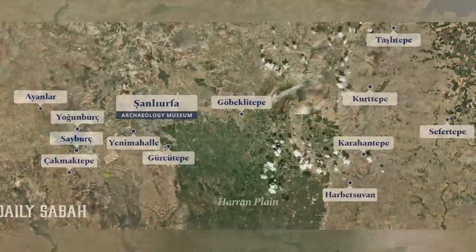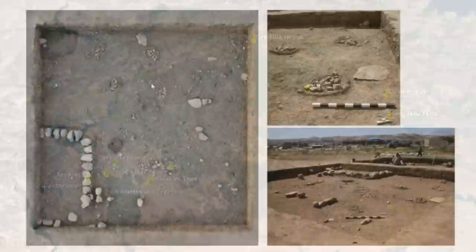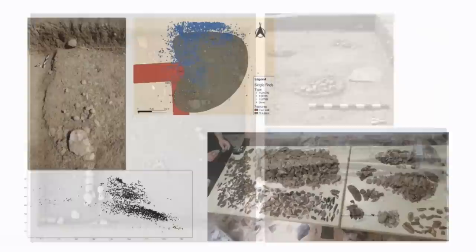To start off this video, I've plotted the site on Google Earth, and you can see its position in relation to the other pre-pottery Neolithic sites in the region. Gürcütepe comes right at the end of the pre-pottery Neolithic, and it is particularly important as it may provide the answers as to why this period came to an end.